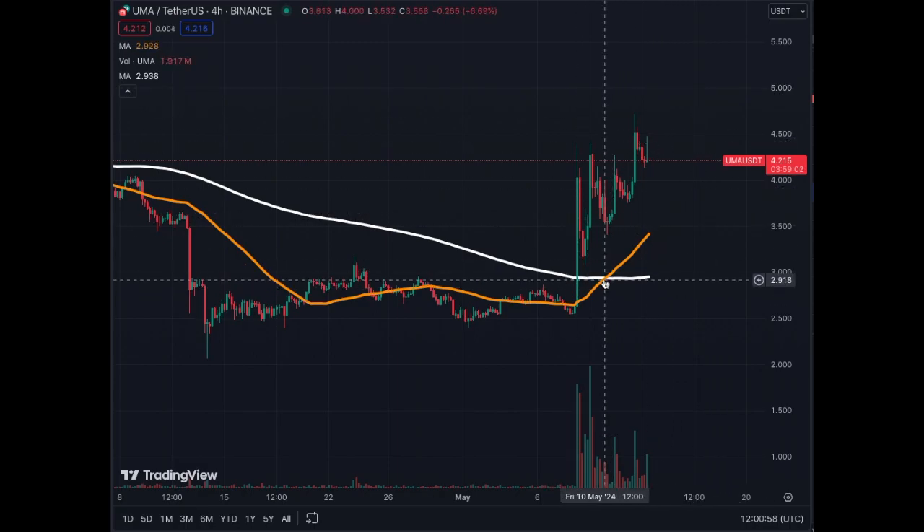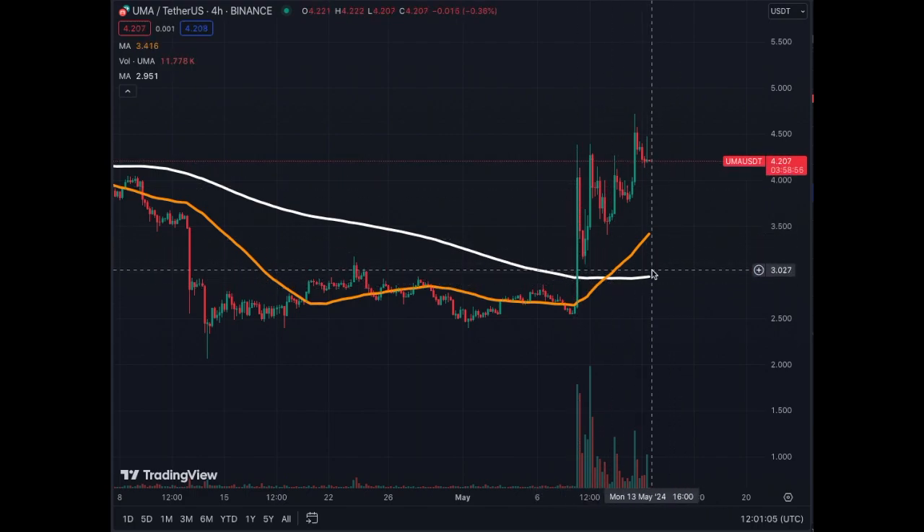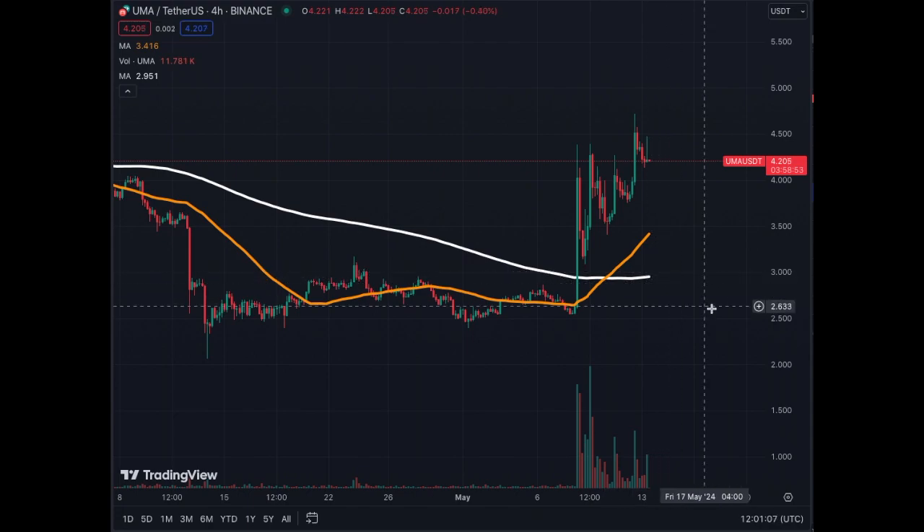The MA50 has made a golden cross in the middle of this movement, which is bullish. The MA200 on the 4-hour chart is also turning, so the momentum is quite positive for UMA. Have a look at it, do your research — it's low and it looks like it's moving upwards.